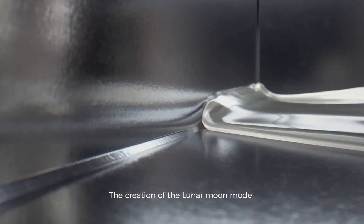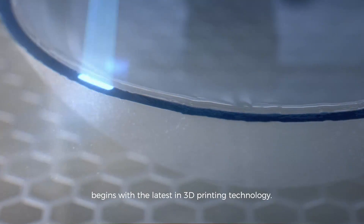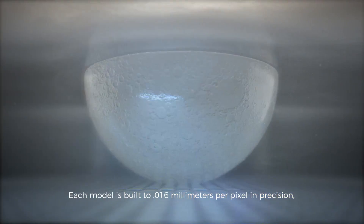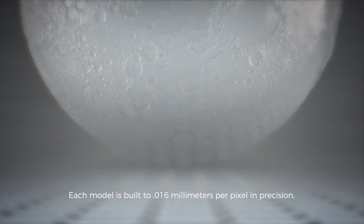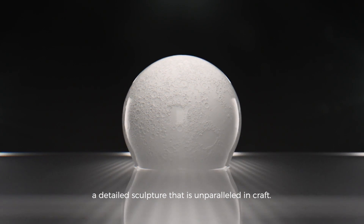The creation of the Lunar Moon model begins with the latest in 3D printing technology. Each model is built to .006 mm per pixel in precision, a detailed sculpture that is unparalleled in craft.